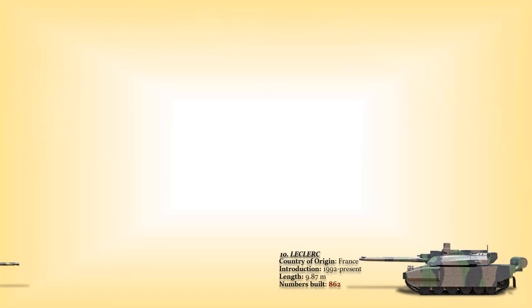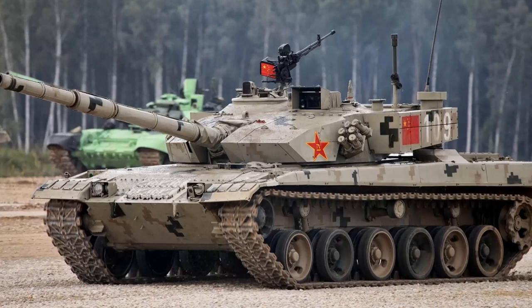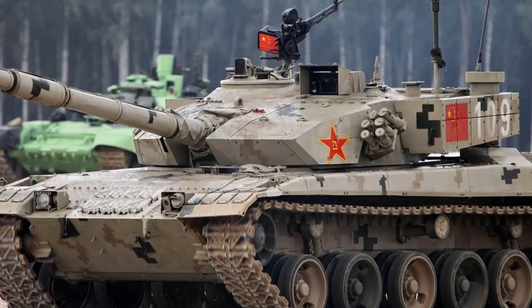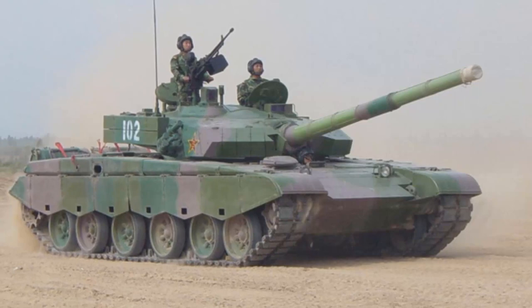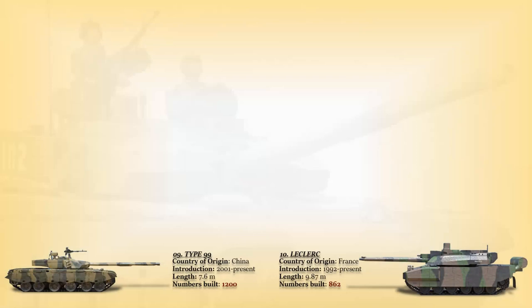Number 9: the Type 99. This is a Chinese third-generation main battle tank which entered service with the Chinese Army in 2001, and was China's first mass-produced third-generation MBT. Combining modular composite armor and tandem charge-defeating ERA, a 125mm smoothbore gun with ATGM capability, high mobility, digital systems, and optics, the Type 99 represents a shift towards rapid modernization by the PLA. A total of 1,200 Type 99 tanks were produced before production switched to the improved Type 99G version.